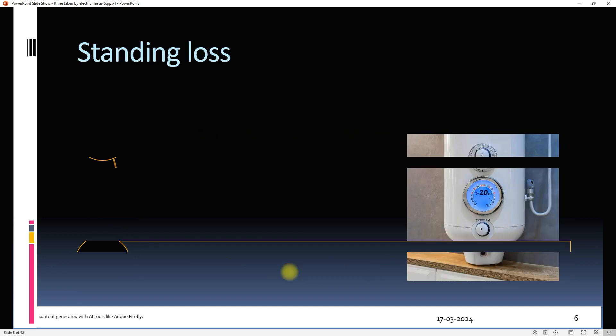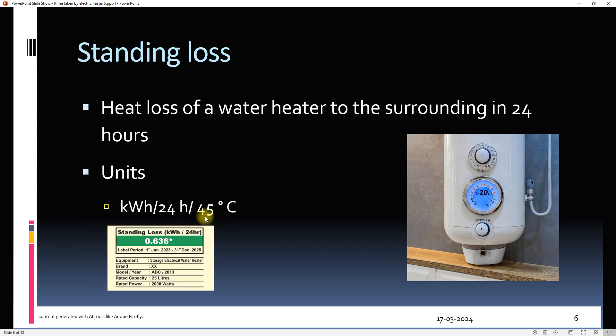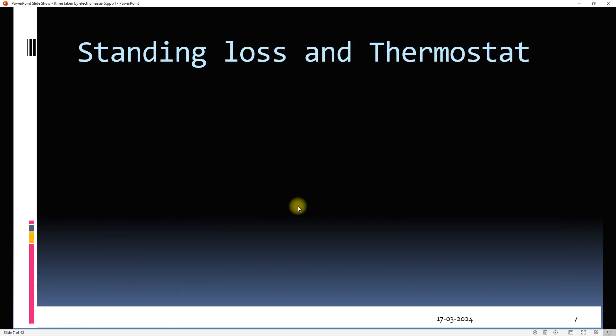Standing loss is the heat loss by a water heater to the surroundings in 24 hours, and is measured in kilowatt hours per 24 hours. The kilowatt hour is a unit of energy. The difference between water temperature in the geyser and ambient temperature is kept at 45°C for measuring standing loss of star-rated geysers.